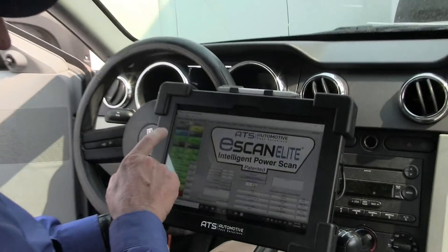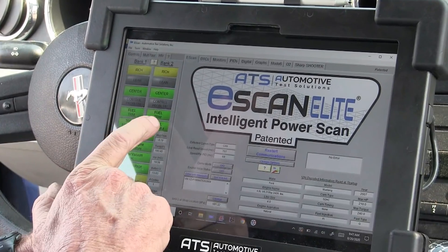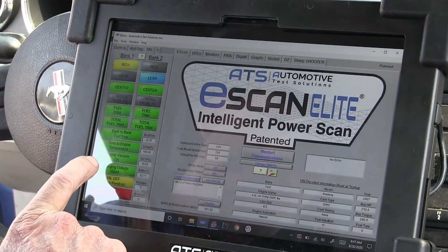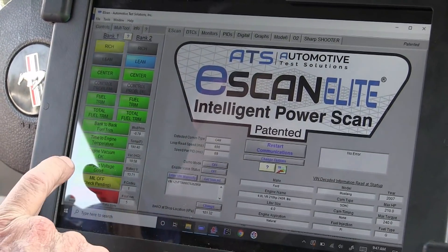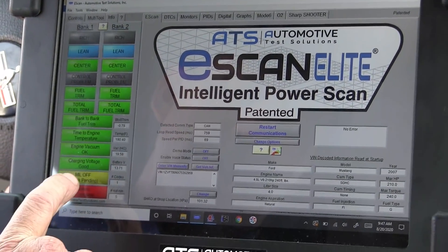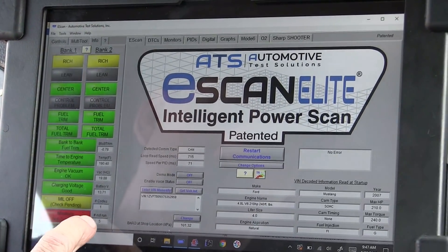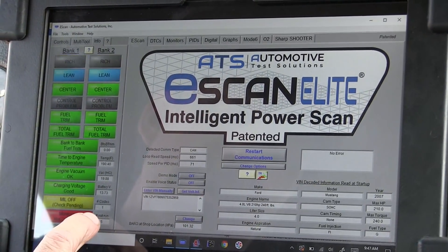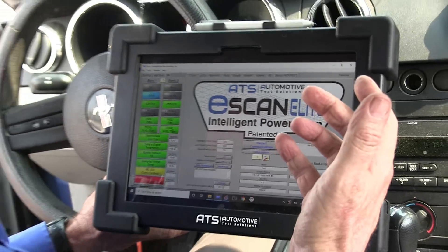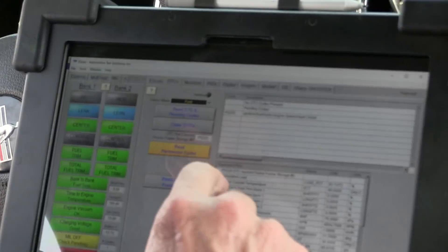We've got the scan tool connected to this Ford Mustang. Let's take a look at the data. We can see that we're centered and we have good fuel control. The fuel trims are good, bank to bank. The engine is all the way warmed up. The vacuum is good, charging voltage appears to be well. I've got a pending code and five monitors that have been run. That tells me they've cleared the codes — they've been trying to fix the car. So let's take a look at the DTCs.